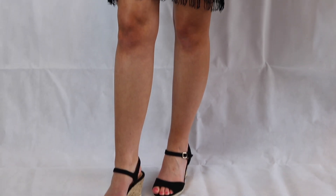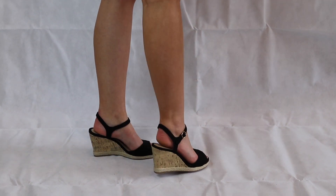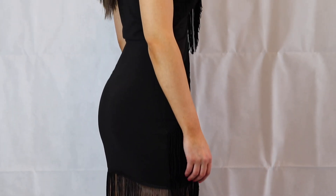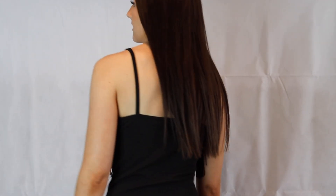Outfit number four is a tassel dress from Pretty Little Thing with some wedges from New Look. Cute wedges, essentials. This tassel dress is very tassel-y. The tassels do get knotted but it's easy to chuck on and make it look like you've made an effort when you've not really. And if you're feeling partyish, you can give your tassels a shake.